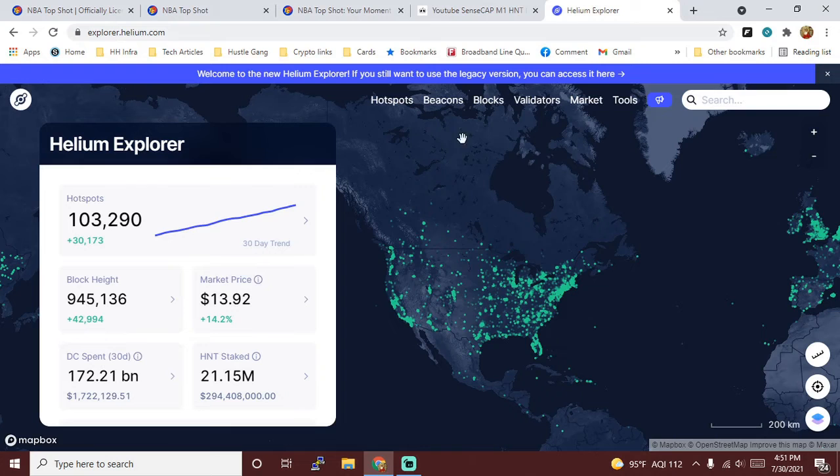We are here a couple, few days later and I just wanted to give everybody an update. During this week, Helium did hit over a hundred thousand hotspots worldwide, and the market price was at a low of eleven dollars — now it's back up to roughly fourteen bucks, so that's great.